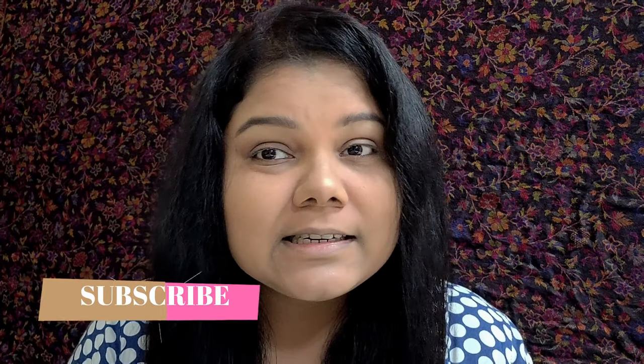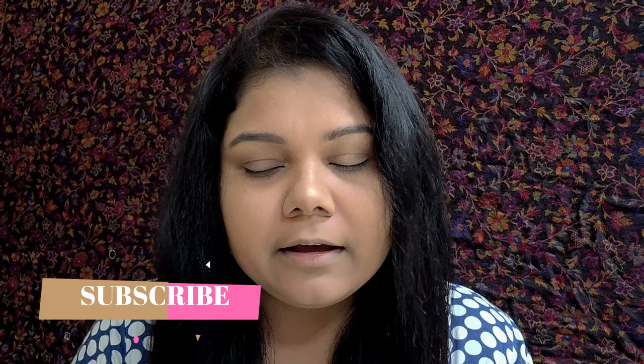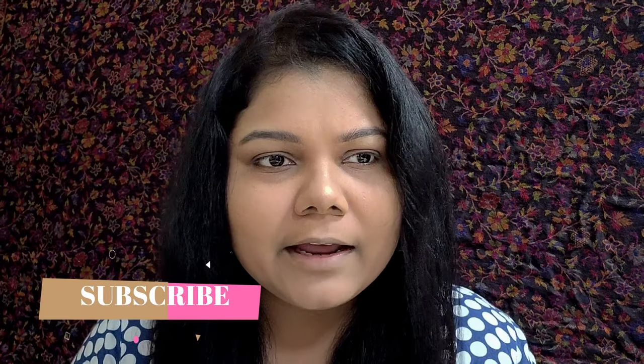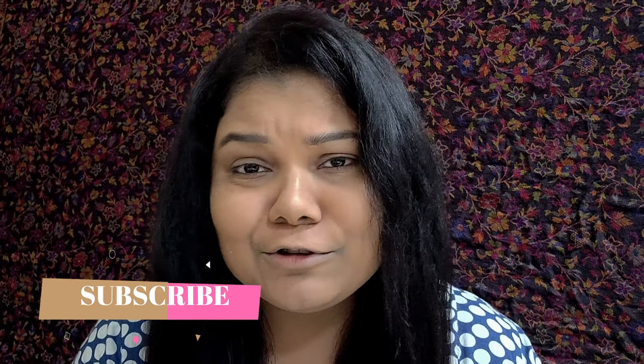Hey everyone, welcome back to my channel! Today we are going to talk about another interesting cosmetic brand — Flower Beauty. I recently received three of their products through Nykaa and I was about to just film a video where I use the makeup in front of you.